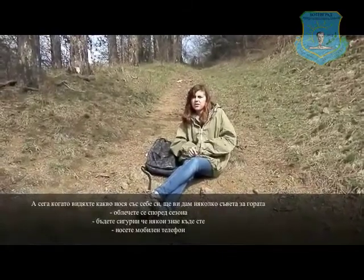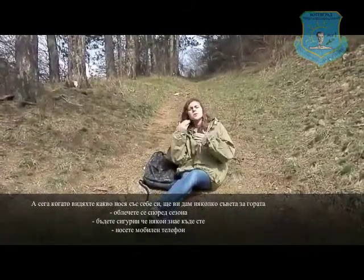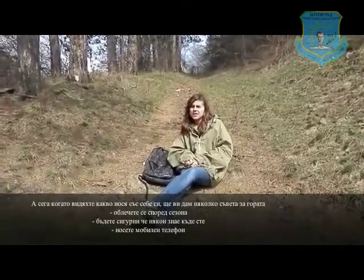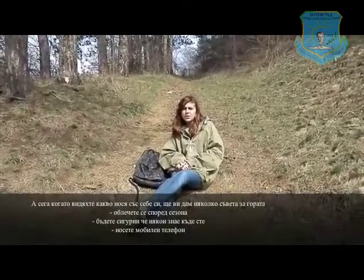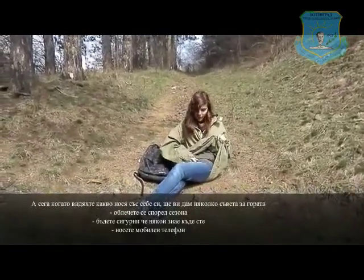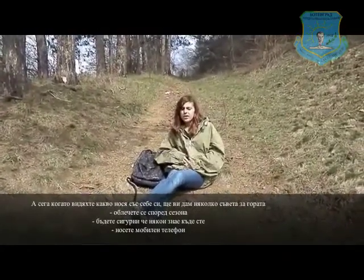First, you need to dress up warm. As you can see I have this anorak and I have a sweatshirt, so it's pretty warm. Even if it gets colder, I won't be cold.